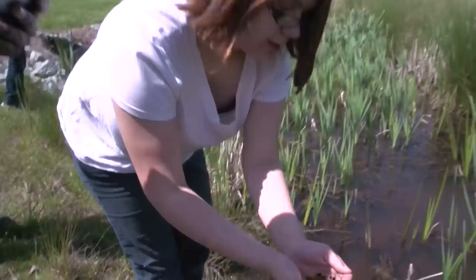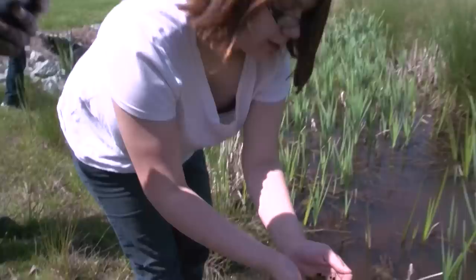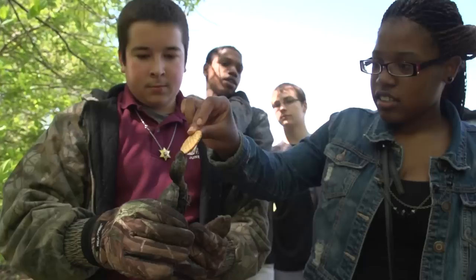Instead of them opening up a textbook to look at a wetland area, they can actually come out to this area and see it and live in color. It is real world to them, it is relevant to them, and they get to form a relationship with it.